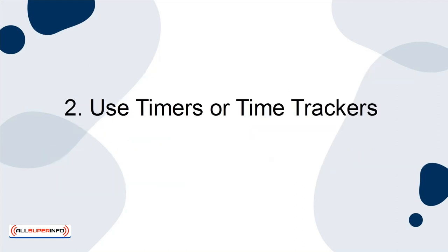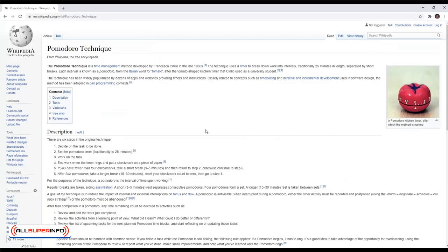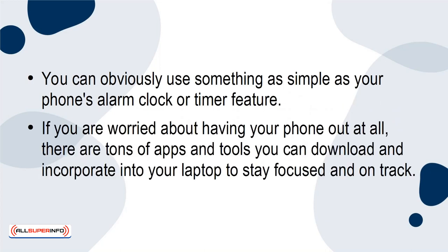2. Use Timers or Time Trackers. The second way to use technology productively is to use automated timers or time trackers. One of the most effective productivity techniques is the Pomodoro Method. This method describes alternating between work times and breaks. You can use an automated timer to ensure you are working and resting for the appropriate amount of time. You can obviously use something as simple as your phone's alarm clock or timer feature. If you're worried about having your phone out at all, there are tons of apps and tools you can download and incorporate into your laptop to stay focused and on track.